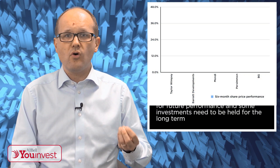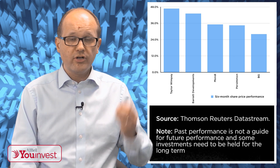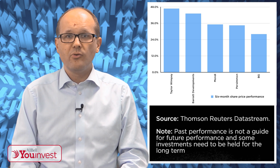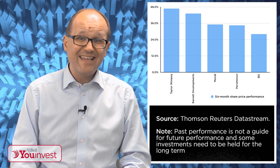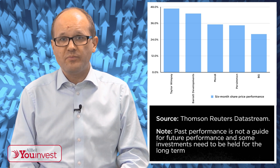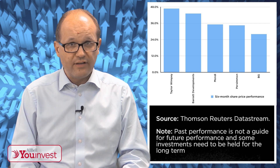This first chart here shows the best five performing stocks in the FTSE 100 year-to-date. They are, in order: Taylor Wimpey, Barrett Developments, Mondi, Persimmon, and BG Group. Well done if your crystal ball told you that. Three house builders, a paper firm, and a takeover candidate, with gains of 28% to 47% between them. Not bad for an index that's again broadly flat.